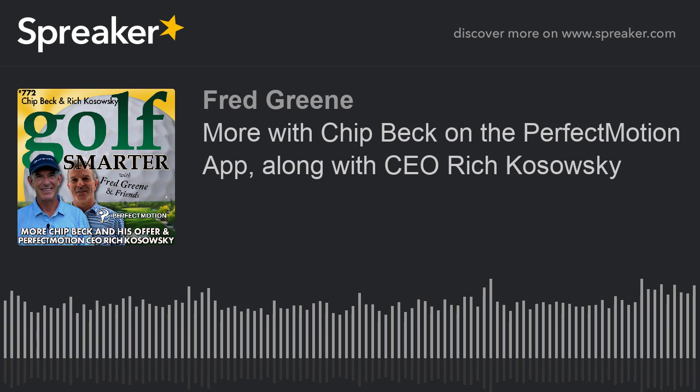I want to make sure everyone understands — when you say working with Chip for a full year, if you buy this package from him through the app, this is not like you get hourly lessons with Chip. Explain the process and how it's going to work for the student. To really understand how this all works, I'm going to take one step back and explain what the app is all about for golfers, and then why you'd want to choose Chip as your coach.